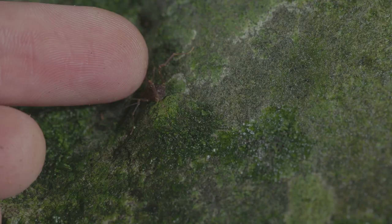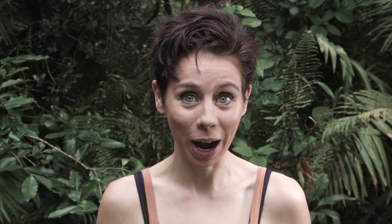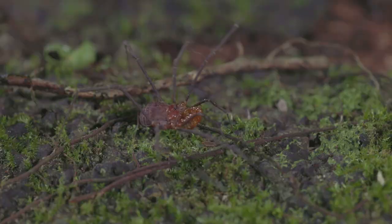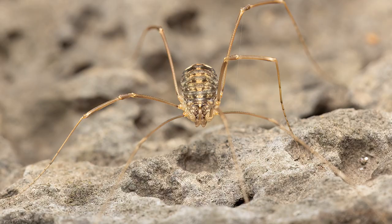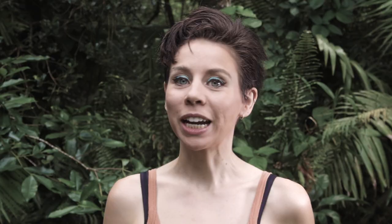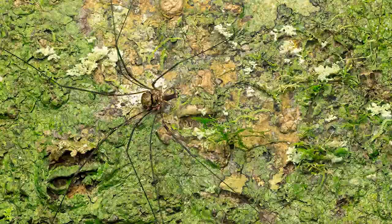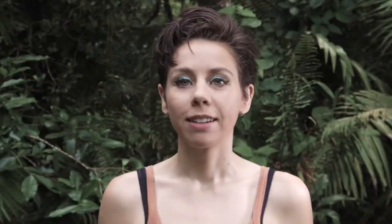Harvestmen may look like some spiders, but they're in their own distinct order, the Opiliones, and it's estimated there could be more than 10,000 of these species worldwide if we ever got around to discovering them all. They have two body parts, but it looks like they're melted together into this single blob with a pair of googly eyes sticking out the top. They can be pretty plain little dudes that are like 90% leg, but they can also have spectacular armored bodies, crazy spines, absolutely mad pedipalps, and ridiculously oversized chelicerae.